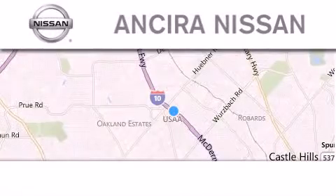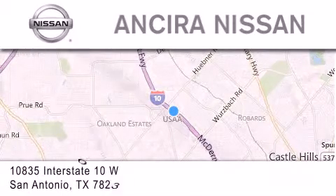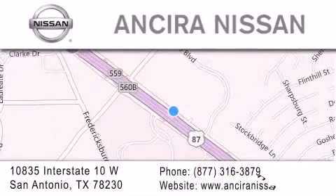Thank you for considering Sierra Nissan for your next new or pre-owned vehicle. For additional information please visit our website, give us a call or stop by our dealership. We're located at 10835 Interstate Highway 10 West in San Antonio. We look forward to serving you.